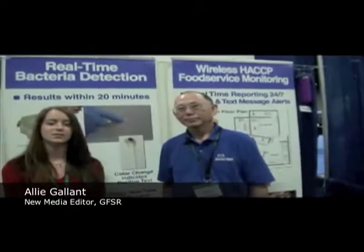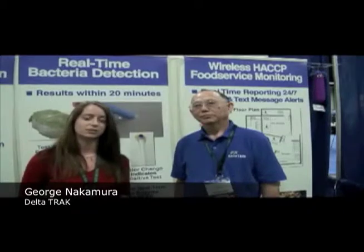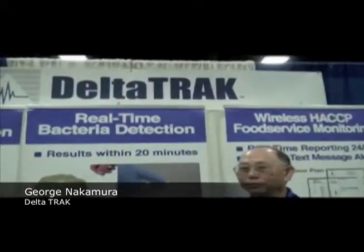We're here at the 2011 Food Safety Summit in Washington, D.C., visiting the booth of Deltatrack, a company that provides cold-chain management solutions. I'm interviewing George Nakamura today, and we're going to be discussing a new technology that relies upon bacterial enzyme technology. George, I'm going to ask you a few questions to orient people. First of all, what are the applications of this method? What sort of testing would people be conducting with it?